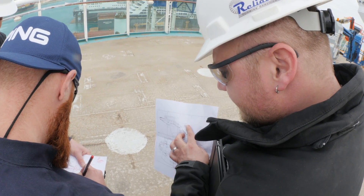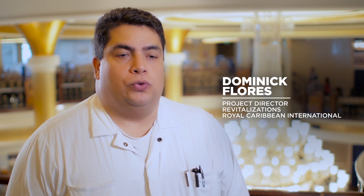It is all about communication. It is all about having the processes to follow.